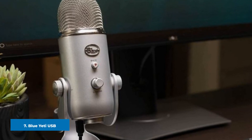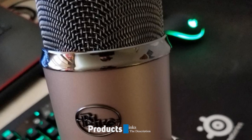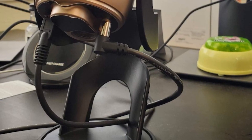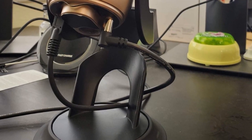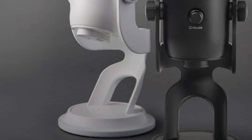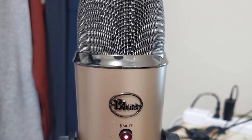Moving on to the next at number 7, the Blue Yeti USB Streaming Microphone. There are many highlights to this popular plug-and-play desktop studio mic, including the price. Its heavy-duty all-metal body with mesh grille sits firmly on a significant stand. All onboard controls include a mute button and volume dial for headphones at the front. On the opposite side are a gain dial and the multi-polar pattern selector switch. The selectable pickup patterns are omnidirectional, bidirectional, cardioid, and stereo — and they are all incredibly useful.